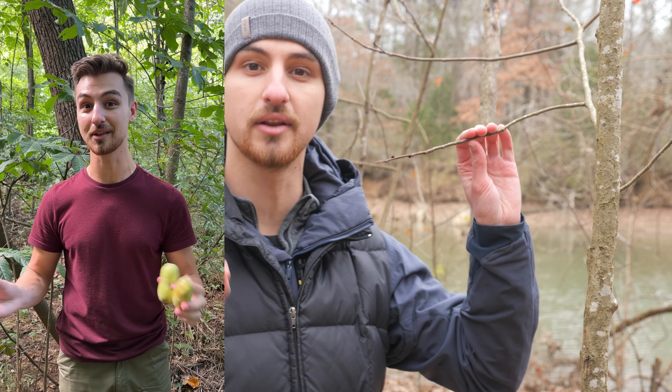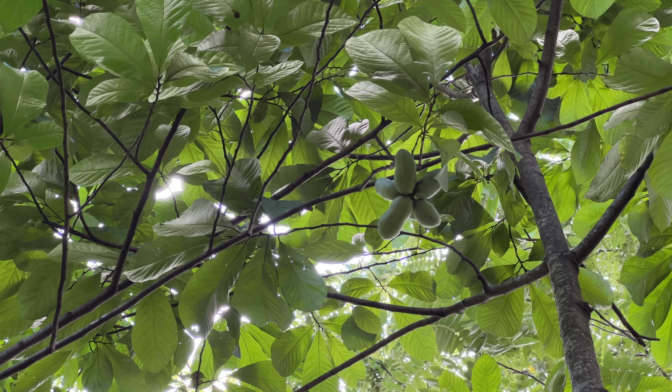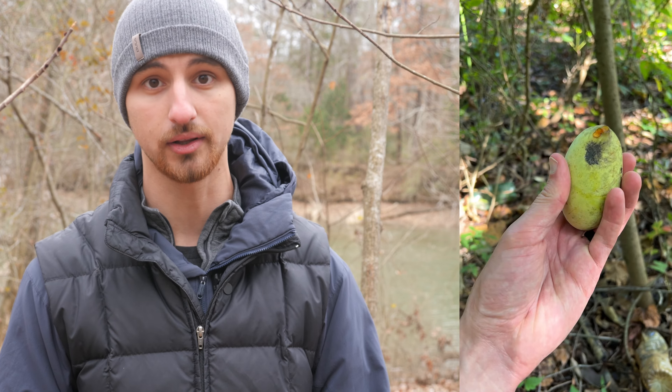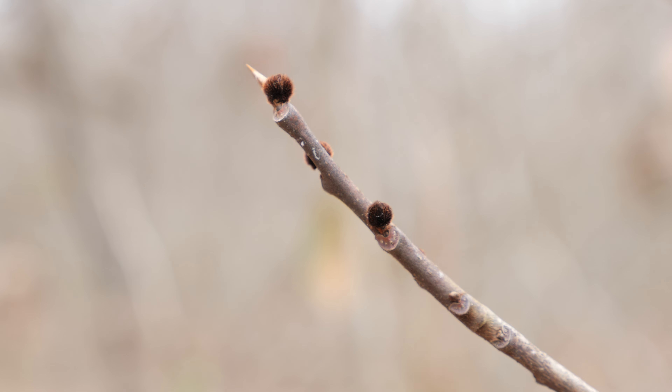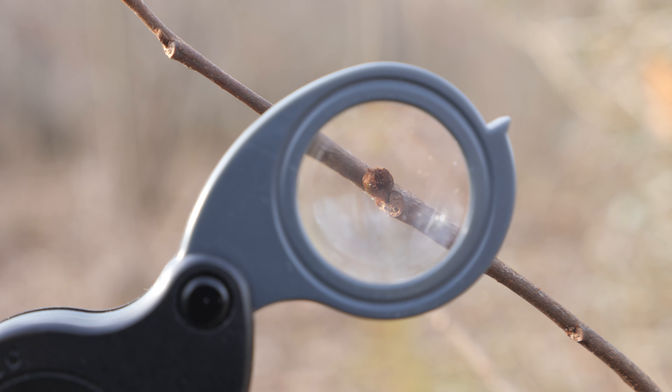I'm going to show you a secret to effectively finding locations where you are going to find pawpaw fruits, and it lies with these fuzzy round buds right here. If you start looking for pawpaws during the pawpaw season you're likely too late. Once the fruit starts falling they go bad very quickly, so you only have a short time window to find them, and the fruit can kind of blend in with the leaves in the tree. Thankfully, nature gives us a clear sign telling us where the fruits are going to occur, and it can be found as early as the winter.